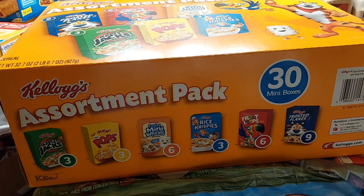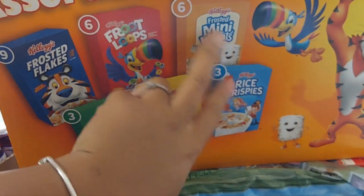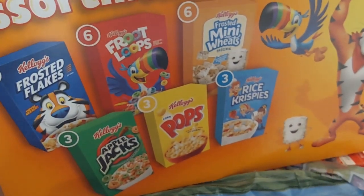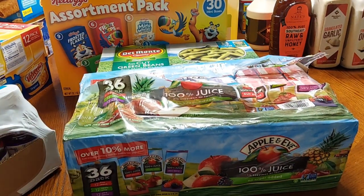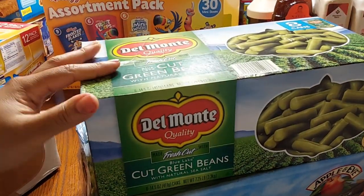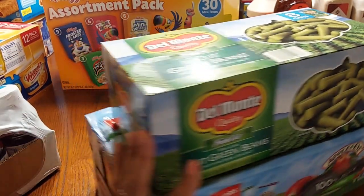The Kellogg's assortment pack of cereal — 30 mini boxes for breakfast. We pretty much eat all of the cereal except they pick over these two. We still have some in the pantry from the last box, but that's okay. We also got some Honey Nut Cheerios. Down here is the Apple and Eve 36-pack of assorted variety juices. And back here we got the Del Monte fresh cut beans — it's eight cans in here. This pretty much lasts us for a while when we use different types of vegetables for meal options.